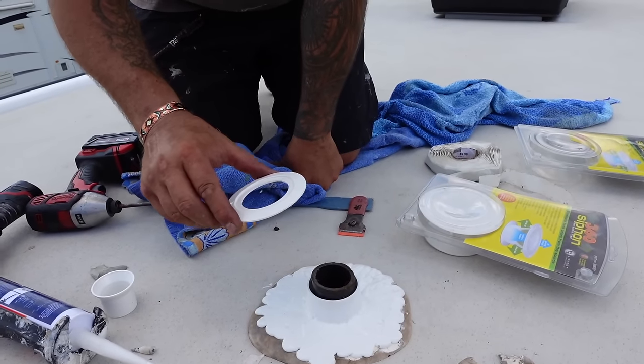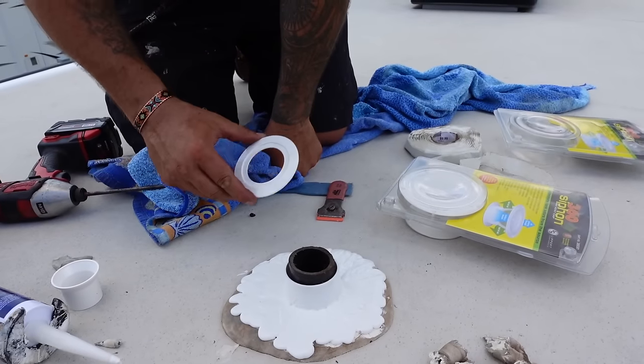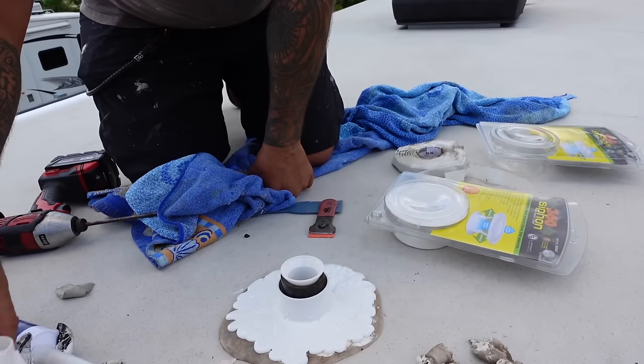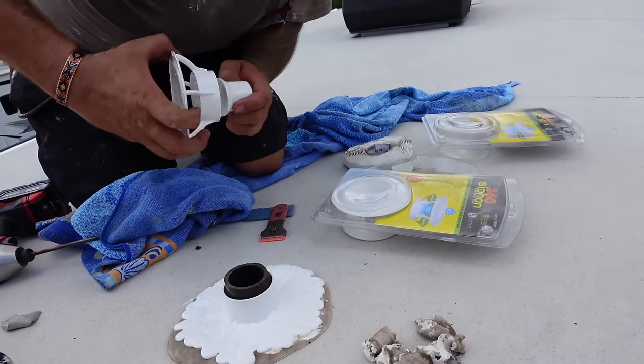Do you want this cover on there? It covers the screws, but we pretty much already covered the screws with all that sealant.